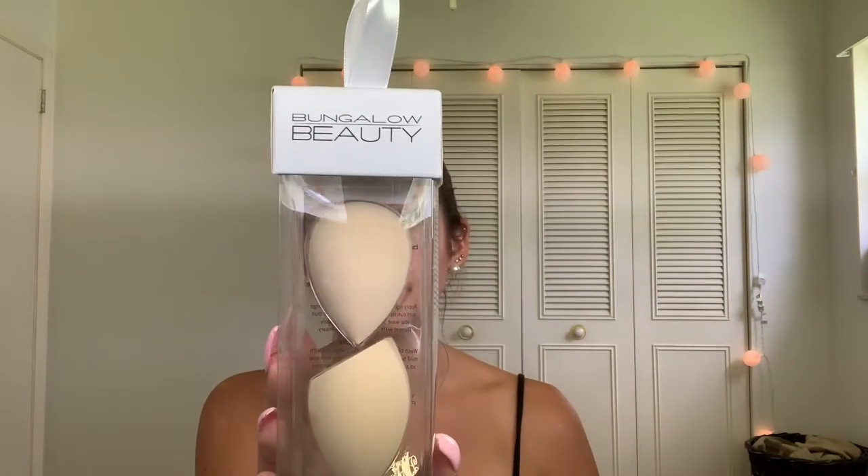I also got some new beauty blenders from the Bungalow Beauty brand — I've never heard of that one either. TJ Maxx does sell some brands I've never heard of, but you should always try them out because they could end up being really good. These were $4.99 for two of them. I got them in this color because once I use them my foundation makes the colorful pretty-looking ones look disgusting, so that's why I went with this color.